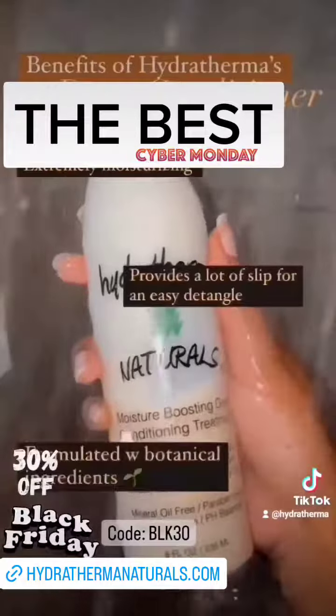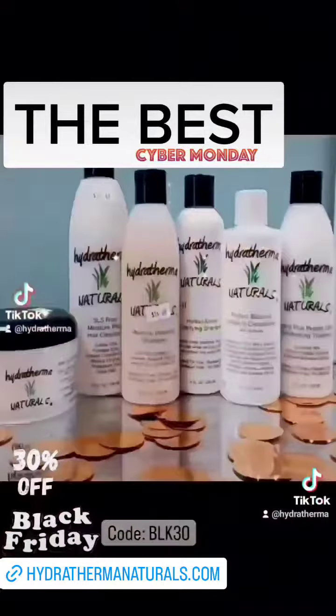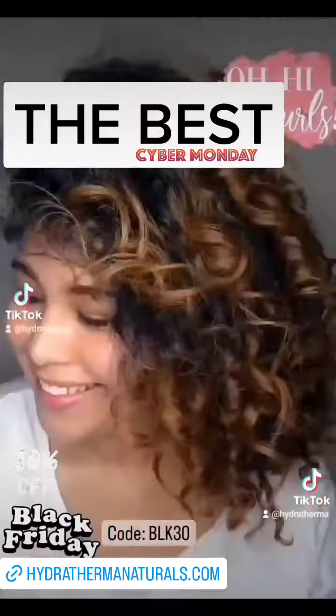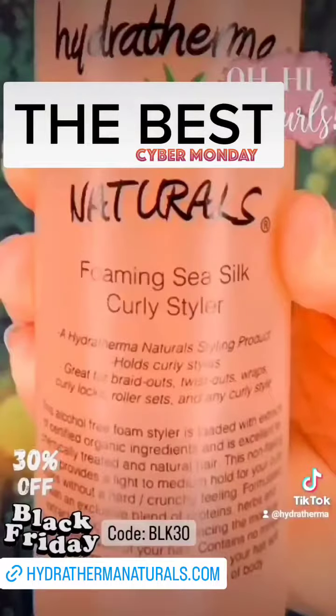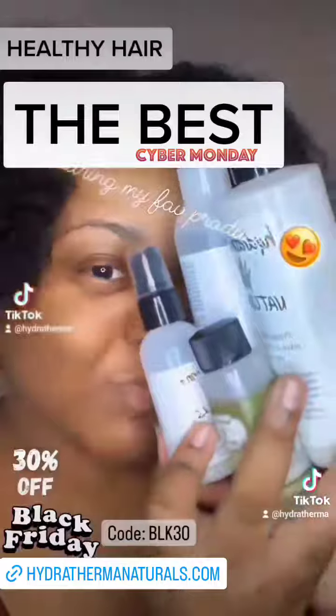So make sure you stop over at our website and get your favorite Hydra Thermonatural's goodies. And while you are there, join our 90-day hair growth challenge. We started November 1st, but it's not too late for you guys to join. So click on our link in our...